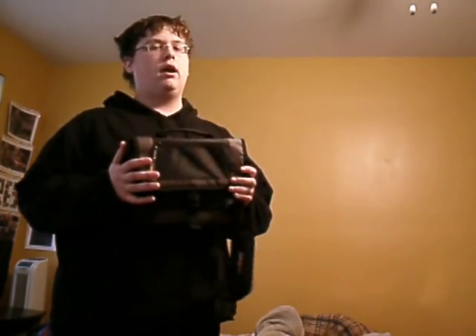Next we have this Targus bag. It's actually for a netbook, but I use it for something else — which I'm sure you saw the unboxing of — which is the iPad. That's what I use it for. Pretty much anything that's a slip case for a netbook you can use for the iPad; they're about the same size and it fits perfectly. It's a great little accessory if you have an iPad.